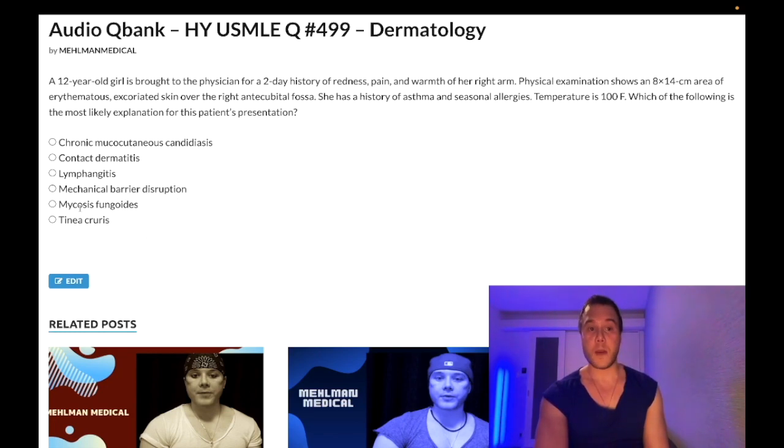Mycosis fungoides — wrong answer. This is a cutaneous T-cell lymphoma, a diagnosis of exclusion. Biopsy shows T cells with cerebroform nuclei, and you eliminate down to get there. This can extend to the blood as Sézary syndrome — a T-cell leukemia extending from cutaneous T-cell lymphoma. Wrong answer. Tinea cruris — wrong answer. That's just jock itch, not even the correct location — it's a fungal infection of the groin, treated with topical azoles.